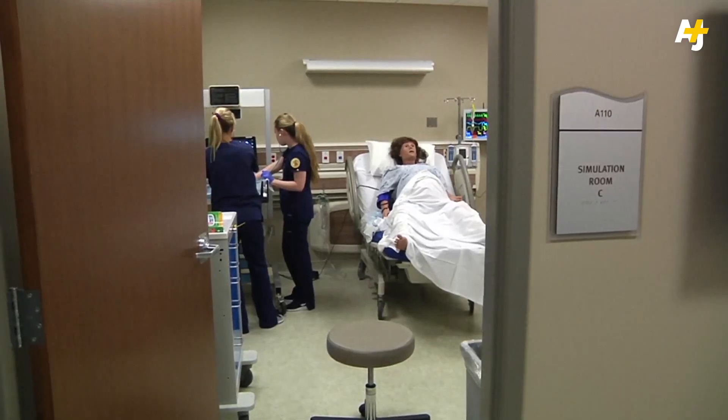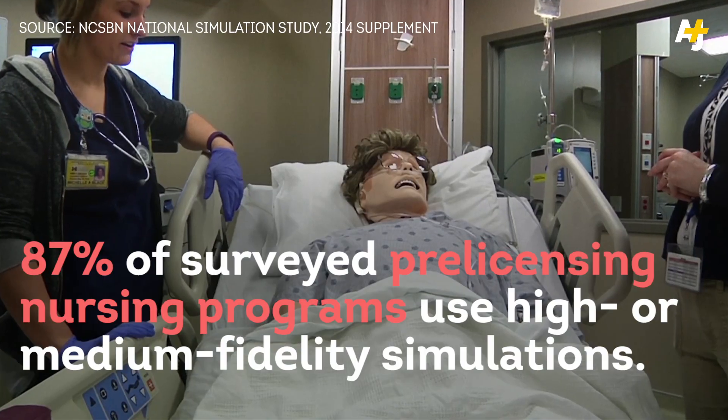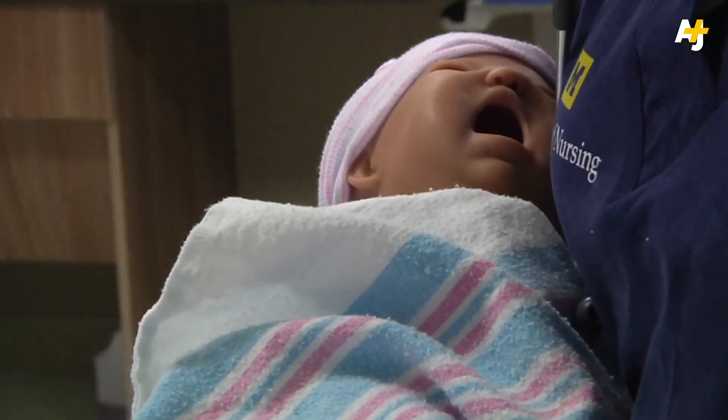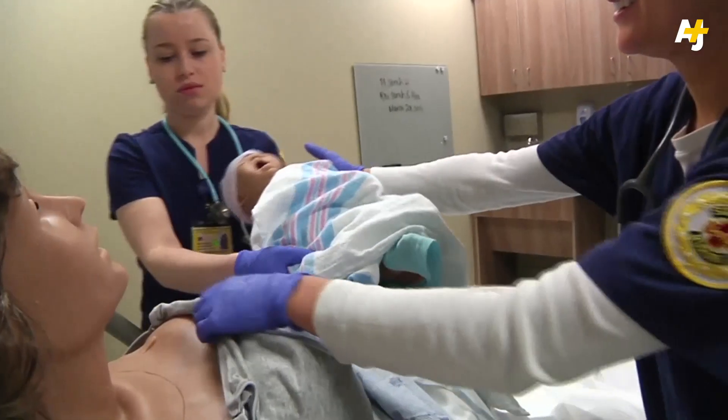Students often don't get a chance to do a lot of things in the clinical area. We can't have them making mistakes in the clinical area, but we can allow them to completely go through things here. They're somewhat intimidating, the things that some of these mannequins can do. But it's also really helpful because they can simulate a lot of real life issues that we might not be able to see at the hospital.